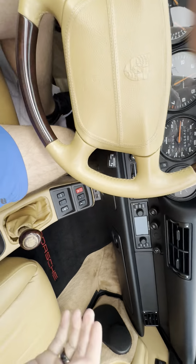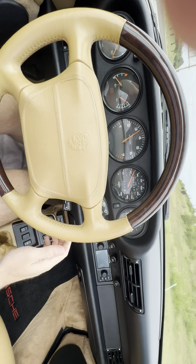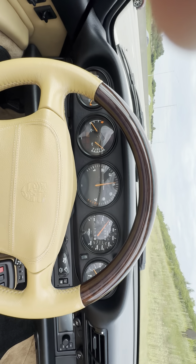All right, second gear — you can see the revs. Third gear. All right, here's where I'm going to stop the video. See you later. Bye.